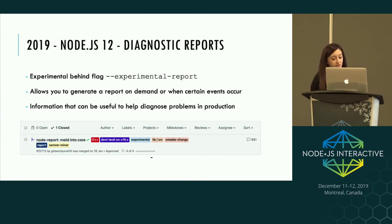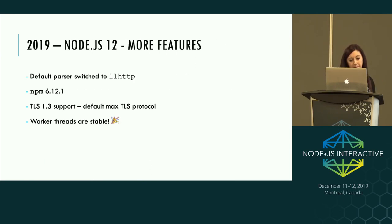There is a talk today at 2:20 going into when to use these diagnostic reports by Garish, who actually created the PR to merge it in. Some other features in Node 12: the default HTTP parser was swapped to llhttp due to maintenance concerns around the original HTTP parser, we got an upgrade to NPM with continued TLS support — the default max protocol is now TLS 1.3 — and worker threads are now stable, so you can use them in production and in LTS.